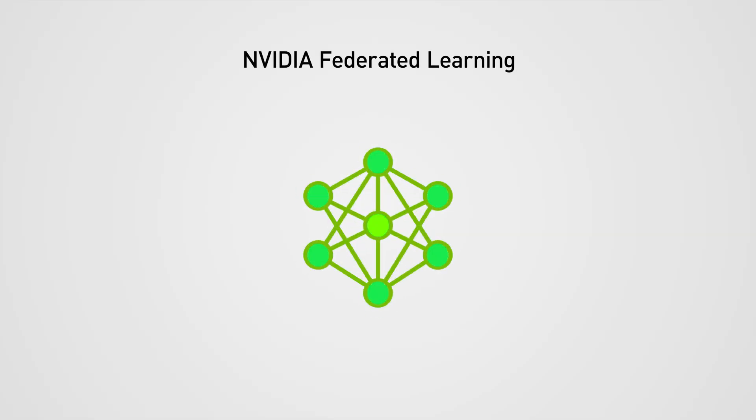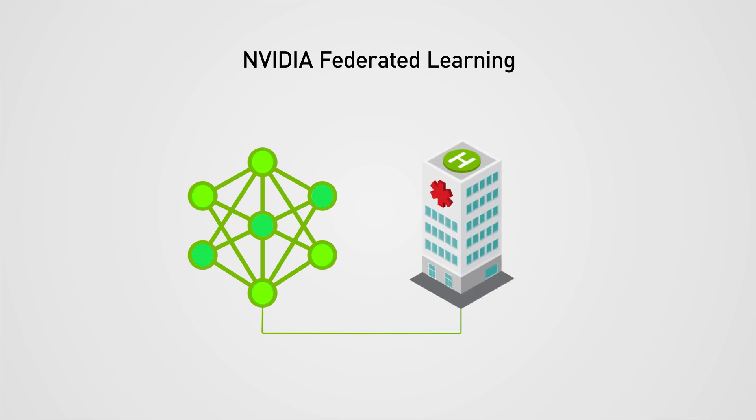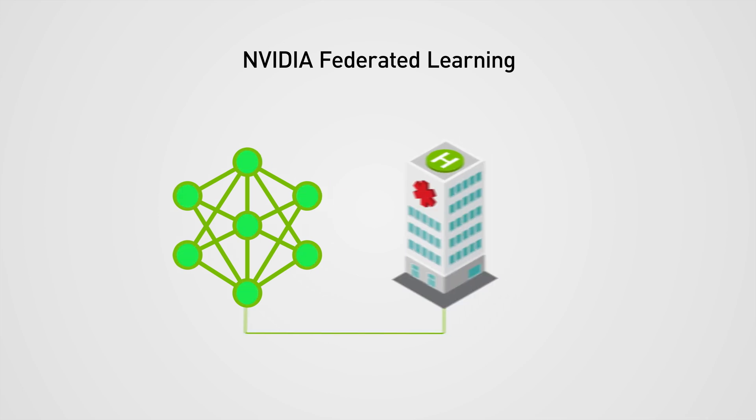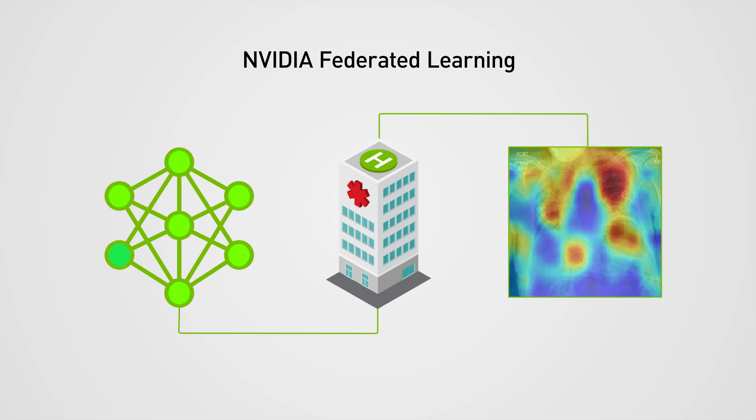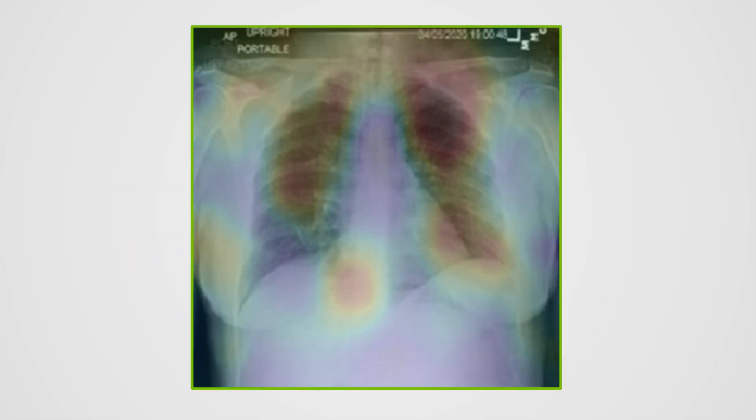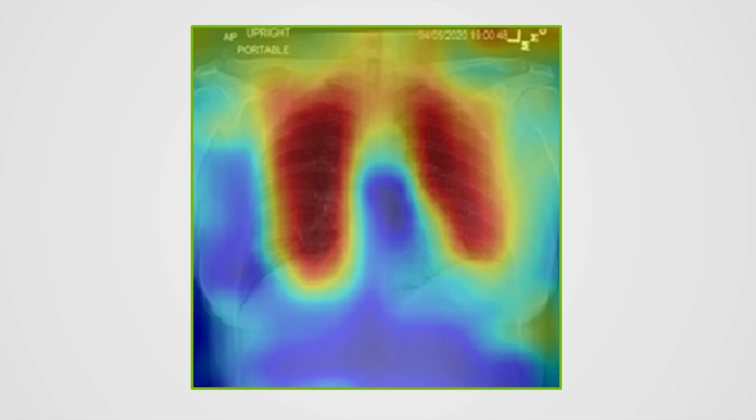The answer is AI-powered NVIDIA Federated Learning. NVIDIA partnered with Mass General Brigham to develop an AI model that could predict the oxygen needs of patients with COVID-19 symptoms. To maximize the model's accuracy and benefit as many patients as possible, they turned to NVIDIA Federated Learning.